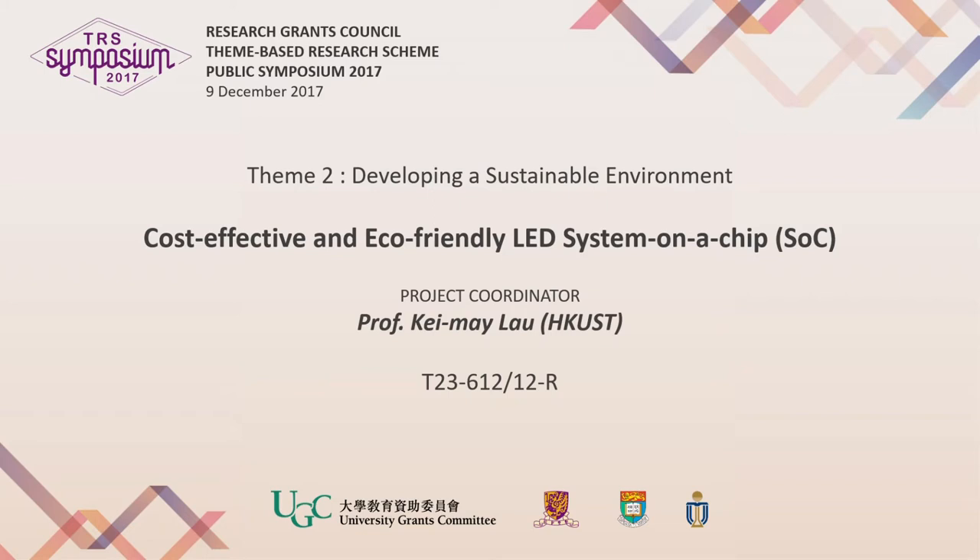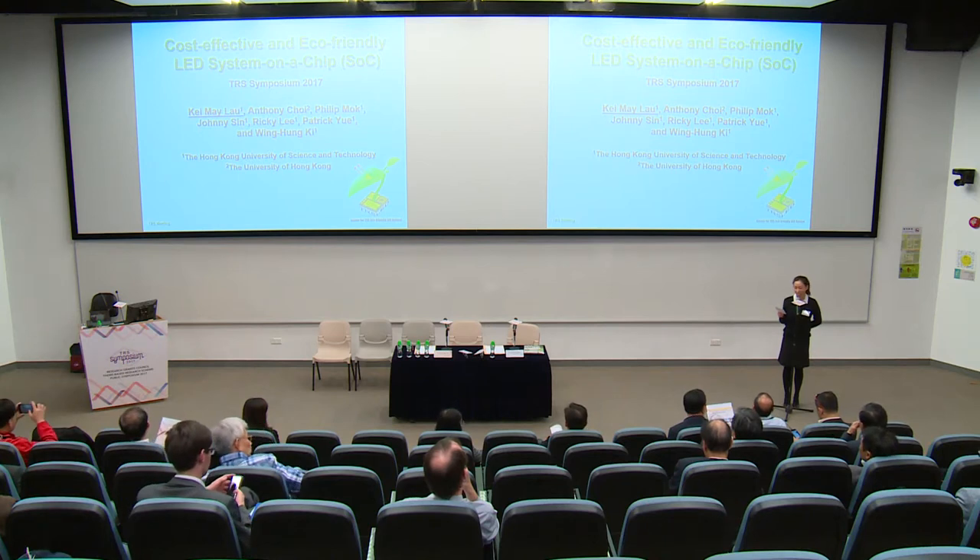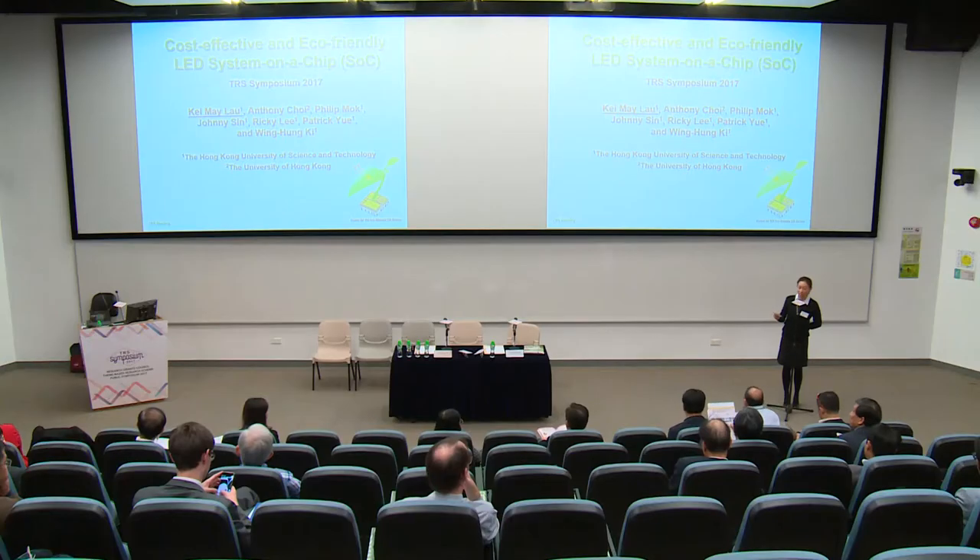Good afternoon, ladies and gentlemen. Welcome back to the theme-based research projects presentation under the theme, Developing a Sustainable Environment. We are very delighted to have Professor Wing Hong-Ki to be our facilitator of this presentation session.